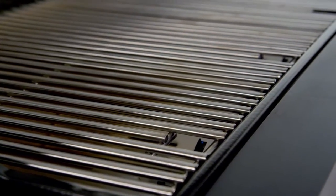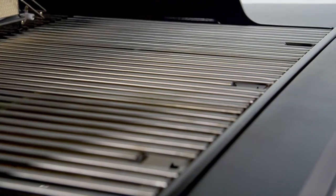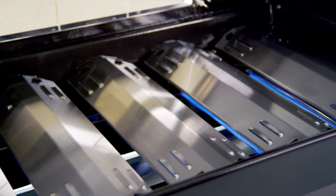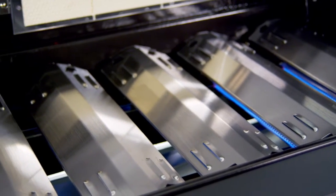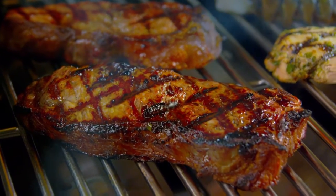The cooking grates are made from stainless steel with iron core for heat retention, longevity, and cooking performance. The stainless steel heat tents protect the burners from food's natural juices and help distribute heat evenly across the entire cooking surface of your grill.